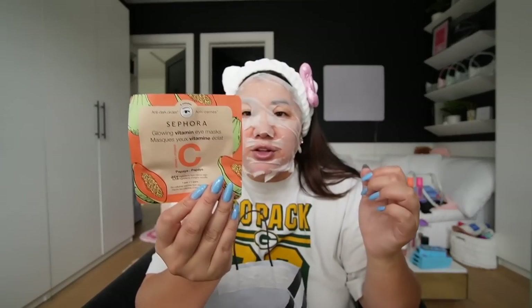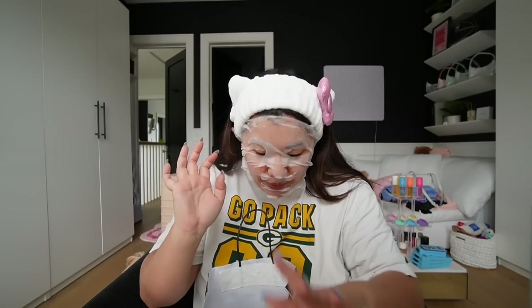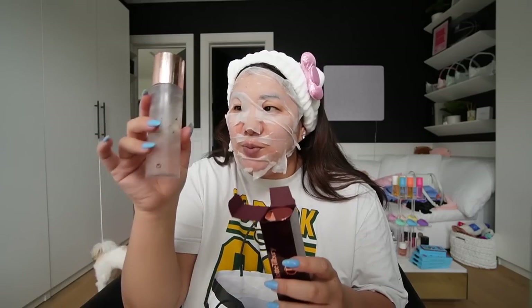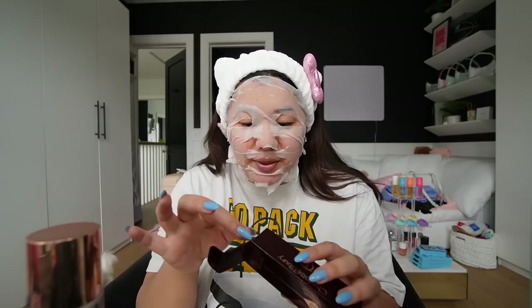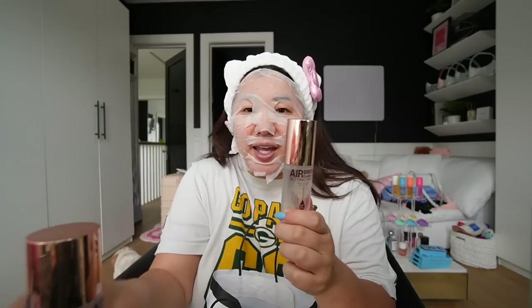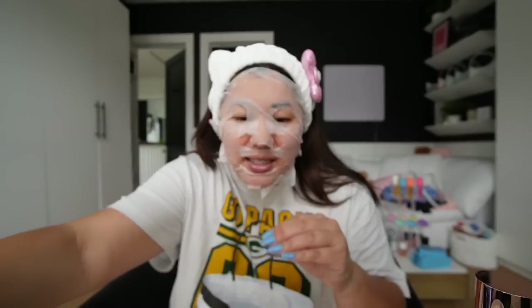I got these little Sephora eye patches because they just looked cute. I got a mini of the Charlotte Tilbury Airbrush Flawless Setting Spray — this is my absolute favorite. You spray it before and after makeup, and I swear your makeup will not move. I have the full size, and the sprayer on my other mini was broken, so I ended up just getting another little mini one. It's an amazing setting spray.